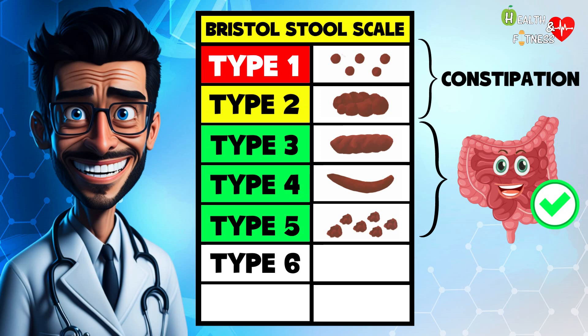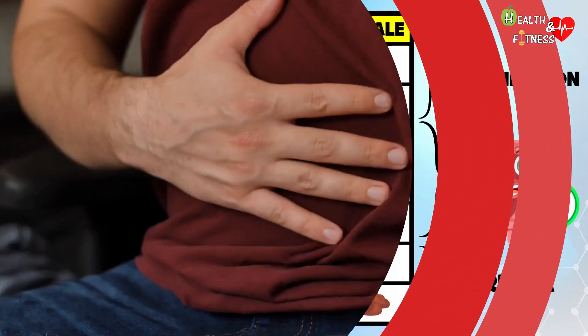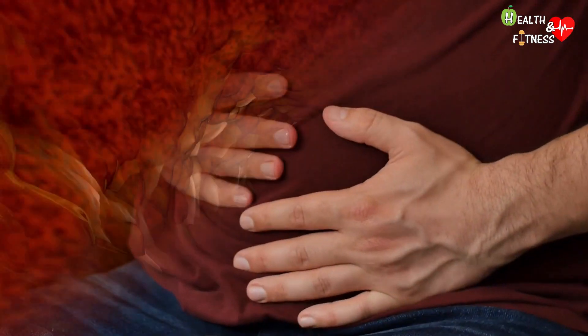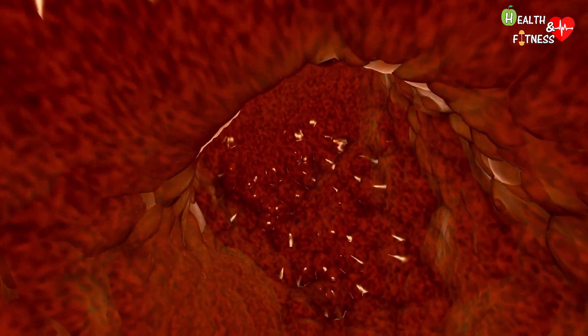In type 6, the stools have irregular edges, are pasty and jagged, while in type 7 they have a watery consistency and have no solid parts. These last two types indicate a more or less serious degree of diarrhea, which unlike constipation is due to too fast an intestinal transit — the intestinal mucosa does not have time to absorb the water from the feces, which will consequently be liquid and watery.